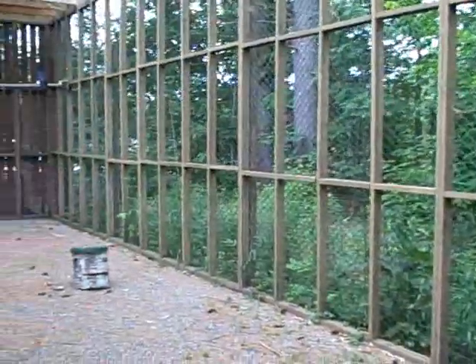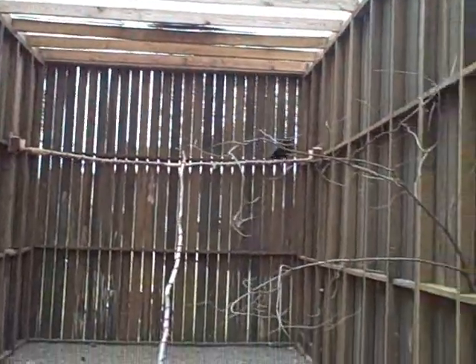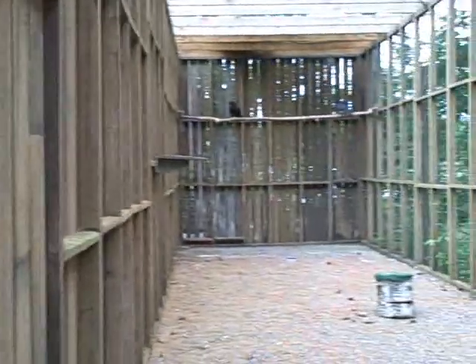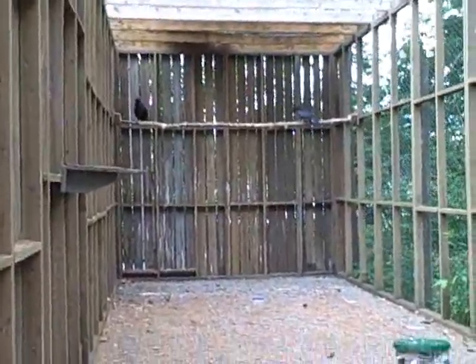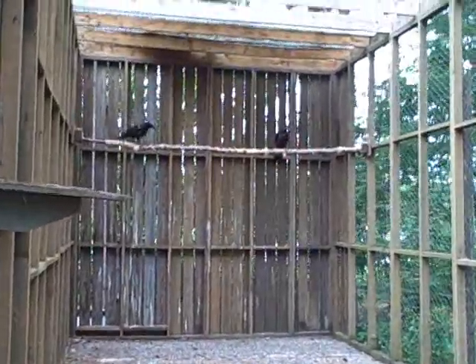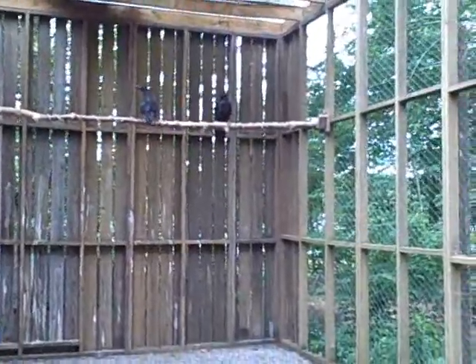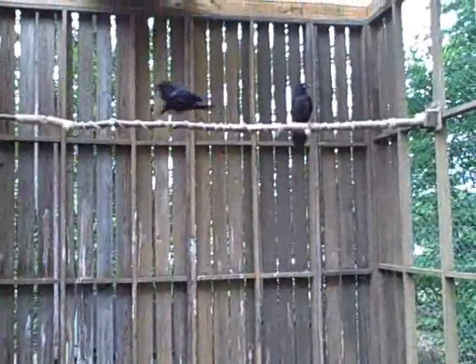We're in the flight cage at the Vermont Institute of Natural Science in Quechee, Vermont, and we have three ravens in here. As you can see, they are flying, which is the whole point of the flight cage. These ravens came in as nestling birds — their tree had been cut down by a logger — so we've raised them, and they are huge, and they can fly, and we're just keeping them in here a little bit longer before we release them to the wild.